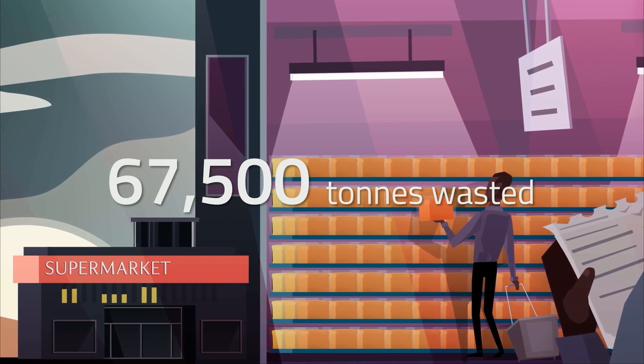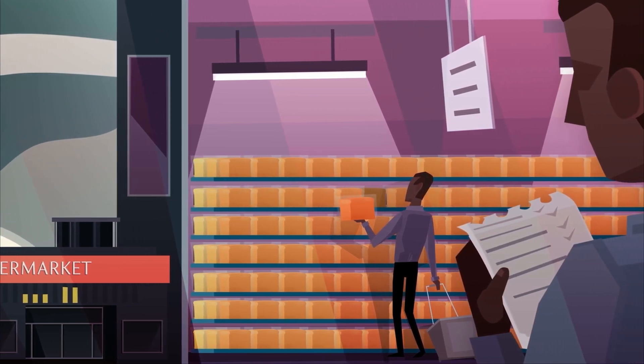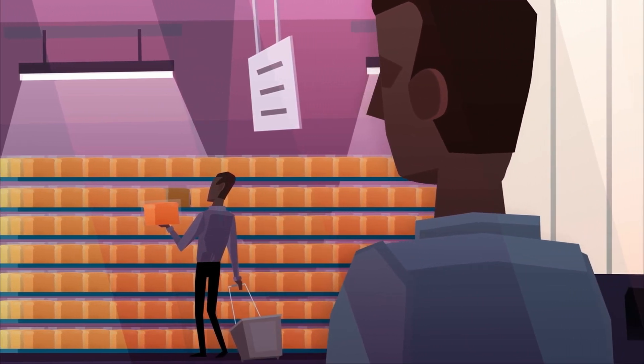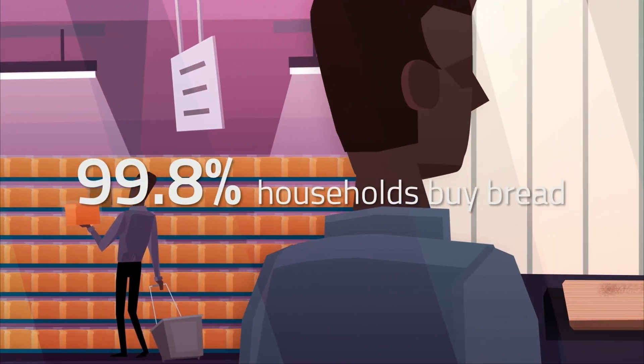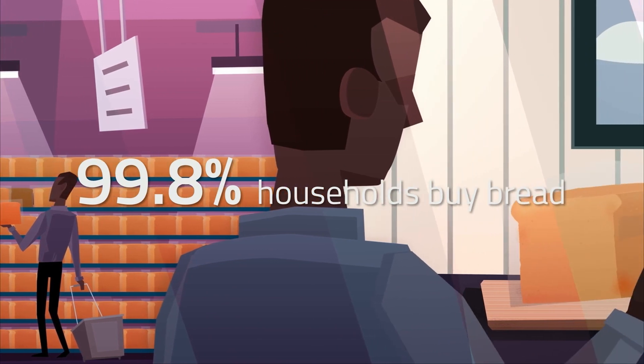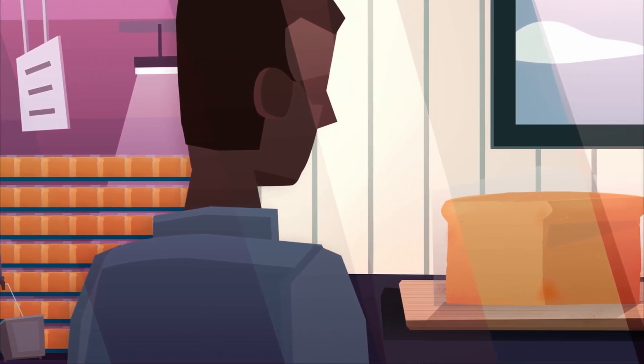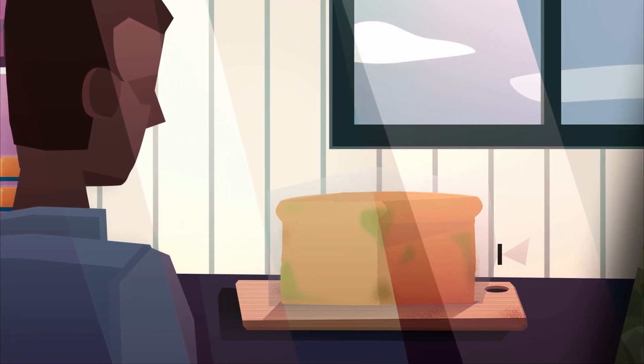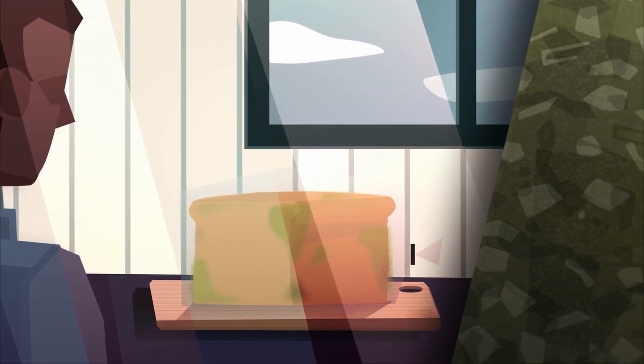That represents a third of the UK's total retail food waste. 99.8% of UK households buy bread — that's the equivalent of 11 million loaves being sold every single day.